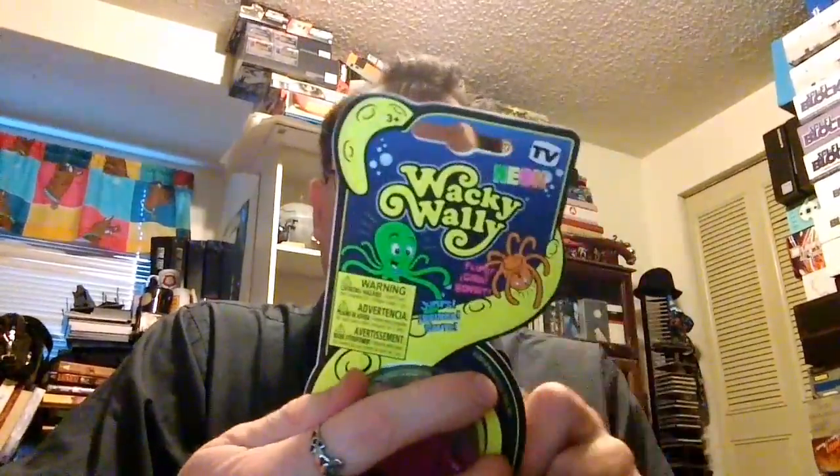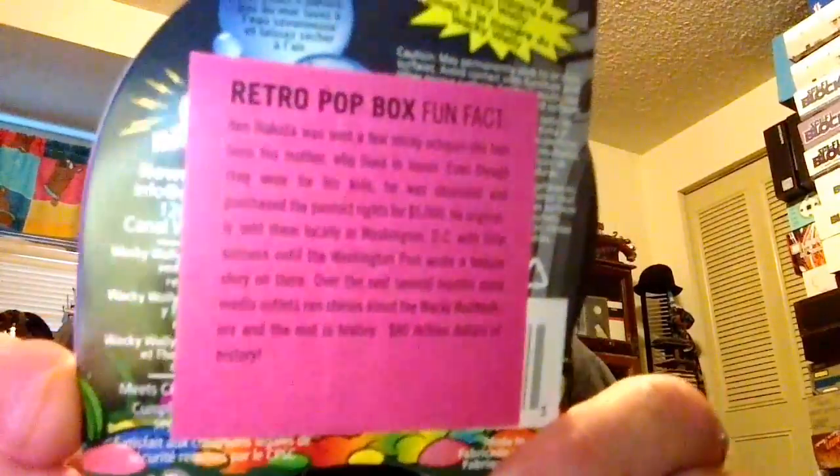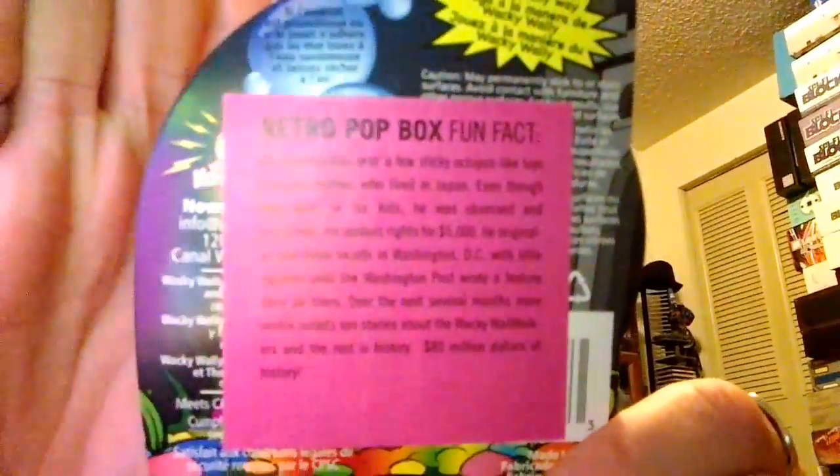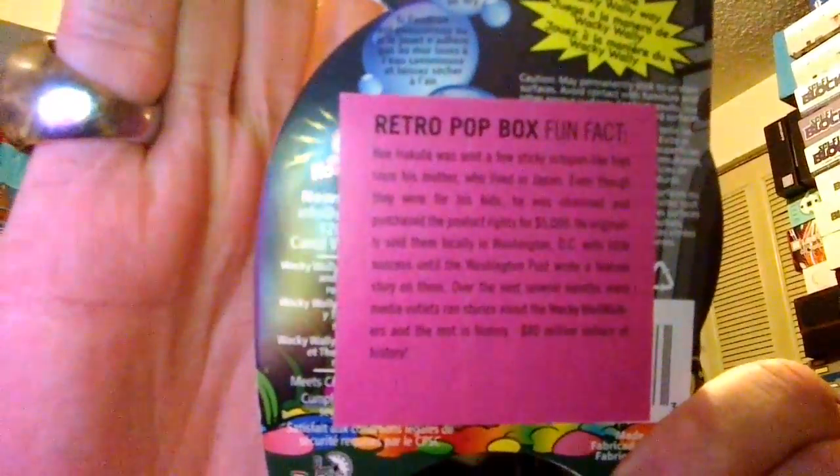I prefer my regular ChapStick — don't get me wrong, this is cool, but I'd rather have the ChapStick. And then you get the Wacky Wally, which is the thing you throw at the wall and it'll slowly crawl down. And this month's Retro Pop Box fun fact — each month has a fun fact which gives you the history of one of the items. This one is the history of the Wacky Wallers. If you pause the video you'll be able to read the fun fact.